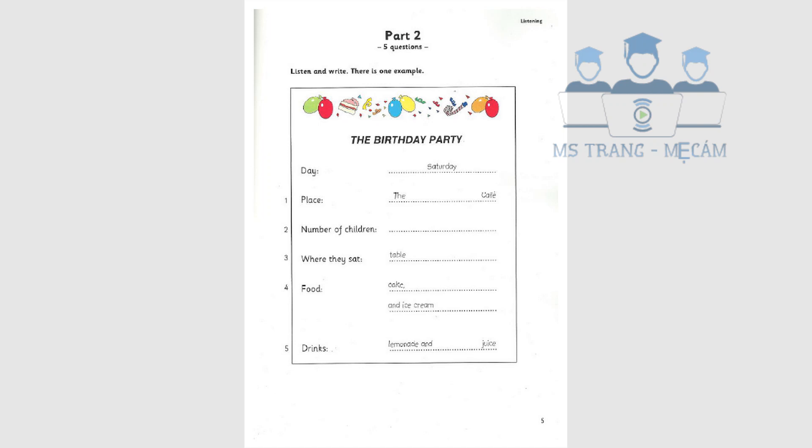Where did you all sit? We had a big table outside. Outside? Weren't you cold? No, it was hot and sunny that day.